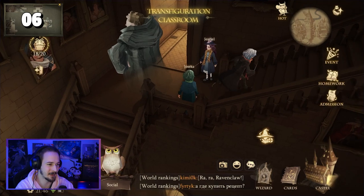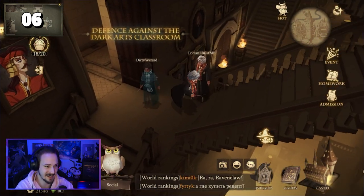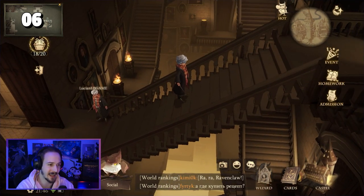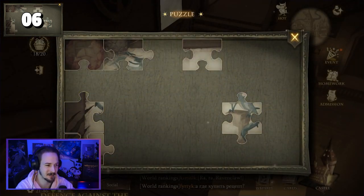For puzzle piece number six, we're going to stay in the main building. We're going to go upstairs until we reach the first moving staircase. We're going to stand in the middle of that staircase, and as soon as it is moving there should be a golden light coming up. As soon as you tap that golden light, you're going to get puzzle piece number six.